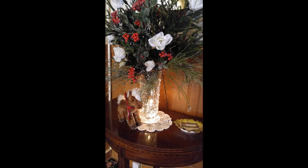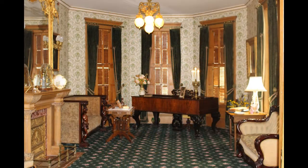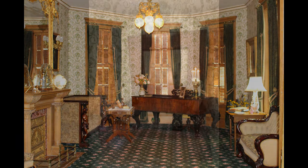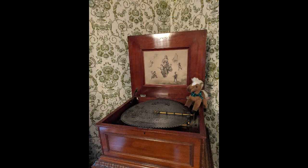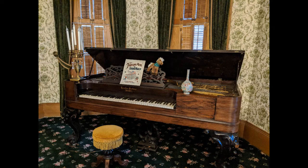Dusting would take place daily throughout the home. Special care would be taken in the drawing room. This comfortable room drew the family together and saw many hours of conversation, games, and music. The Regina music box was said to be a favorite of Mrs. Reeves, and the daughters were all able to play on the Hazleton Brothers piano.